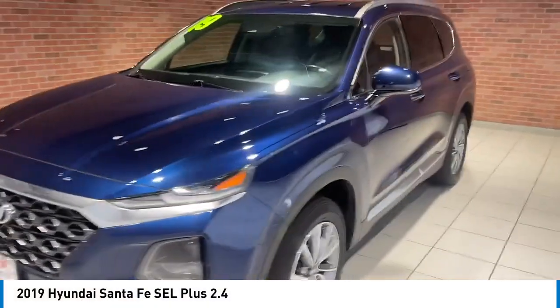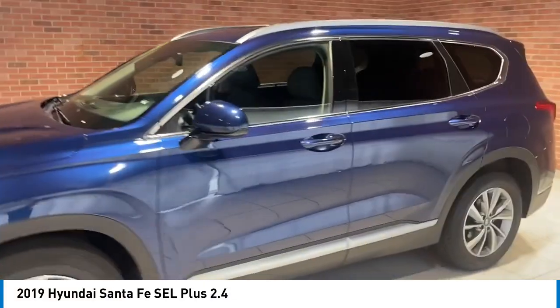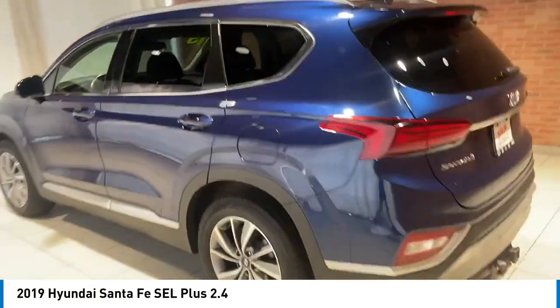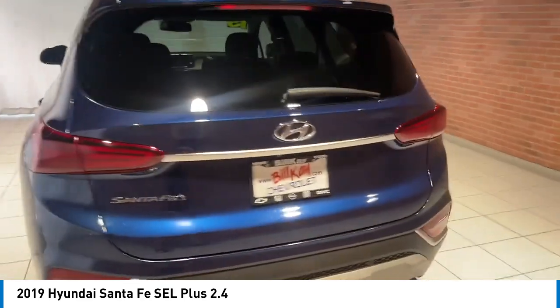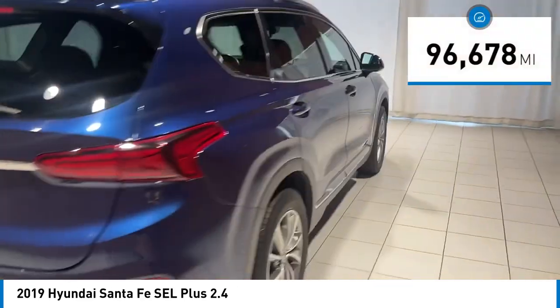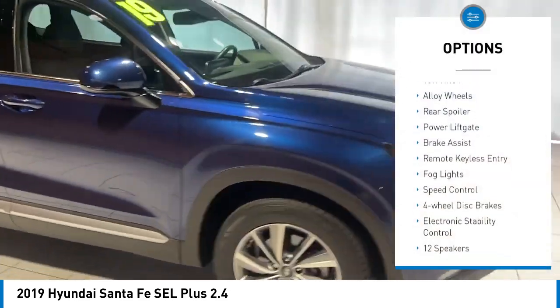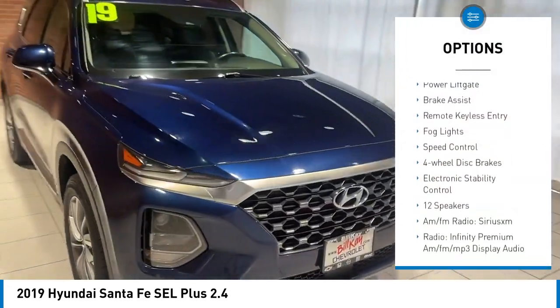Make a great choice today with the 2019 Santa Fe — style, quality, performance, value. Need we say more? This vehicle has less than 100,000 miles. Here are some of this vehicle's great options: tow hitch, alloy wheels, rear spoiler, power lift gate.